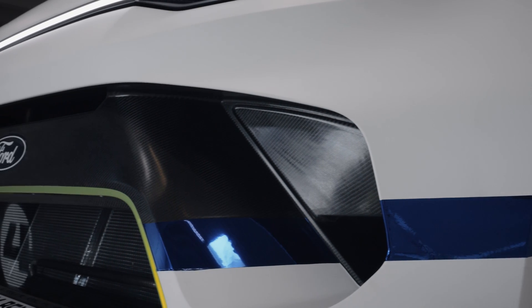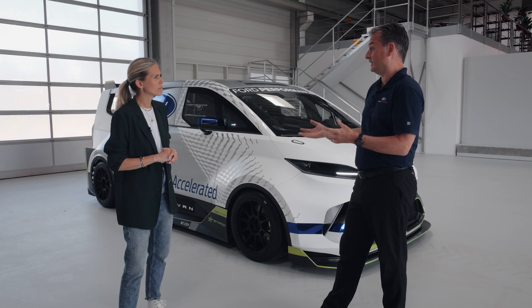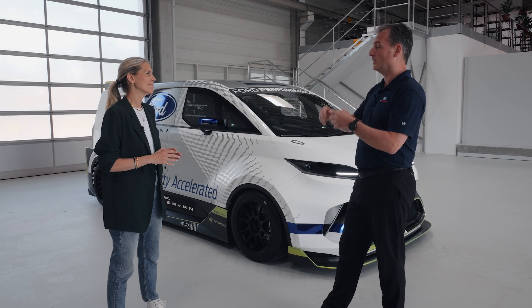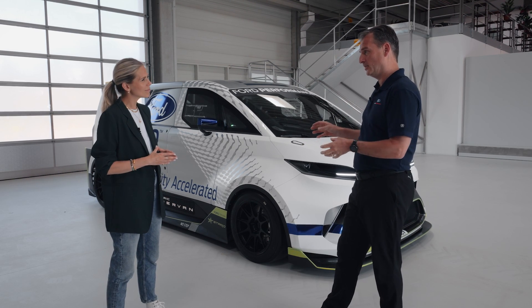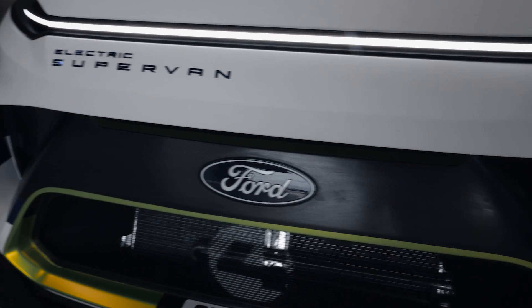Does this have regenerative braking? It does. Just like our e-Transit Custom owners who have experienced exactly the same thing — when they slow down, when they brake, they regenerate some energy. We do exactly the same thing. We can probably do slightly more regeneration at a much higher power than they can, but the principles are the same.